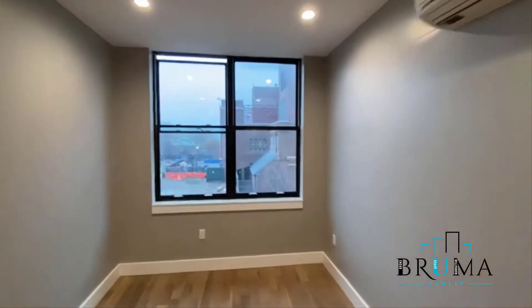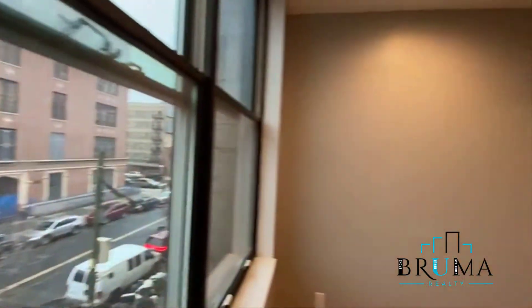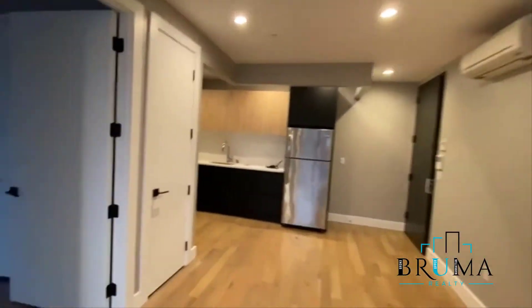This is your living space — living room facing the front, so you get good sunlight. The building has an elevator, gym, laundry, beautiful rooftop, and parking.